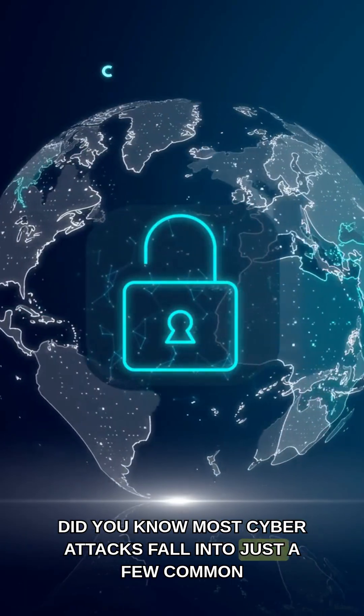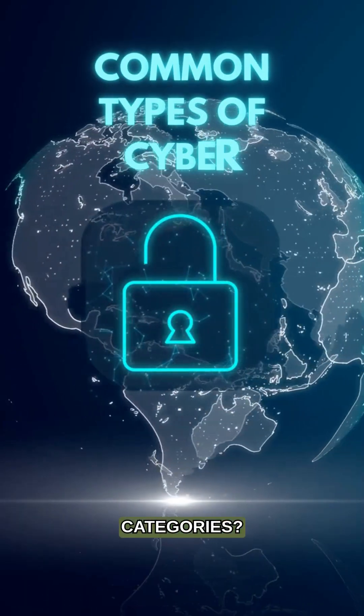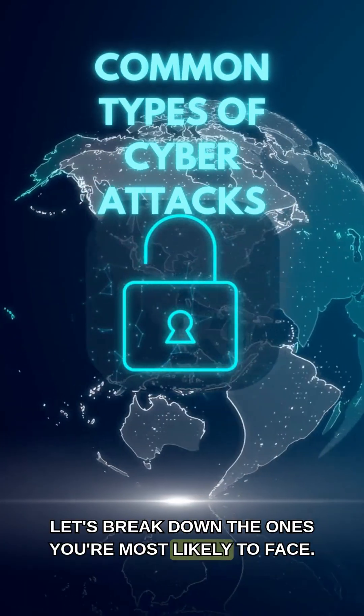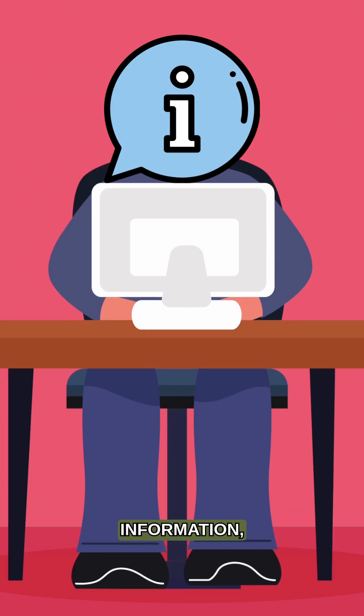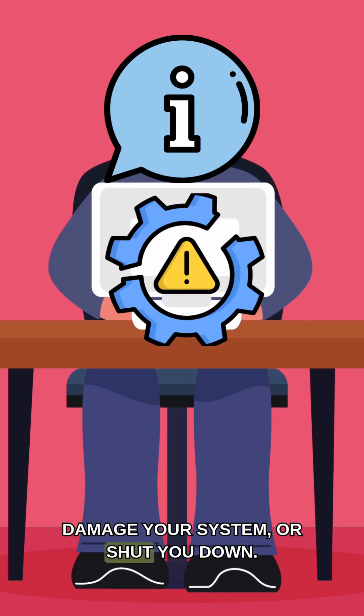Did you know most cyber attacks fall into just a few common categories? Let's break down the ones you're most likely to face. A cyber attack is when criminals try to steal your information, damage your system, or shut you down.